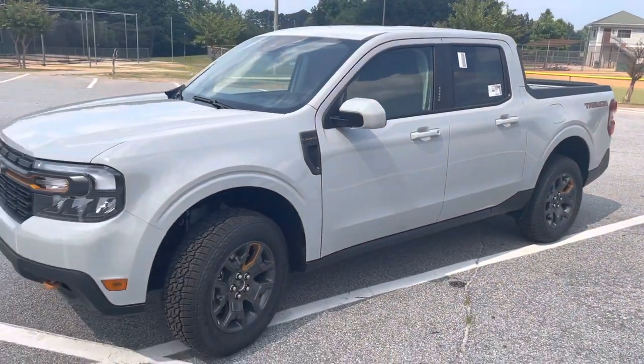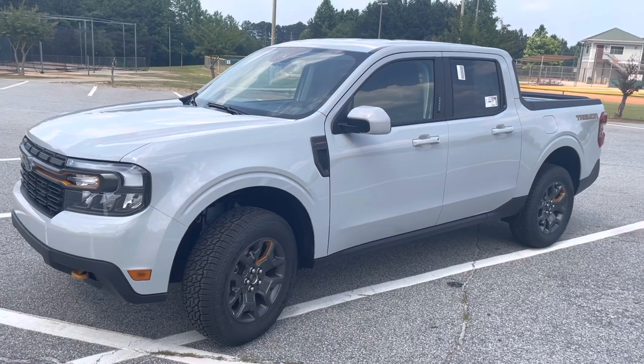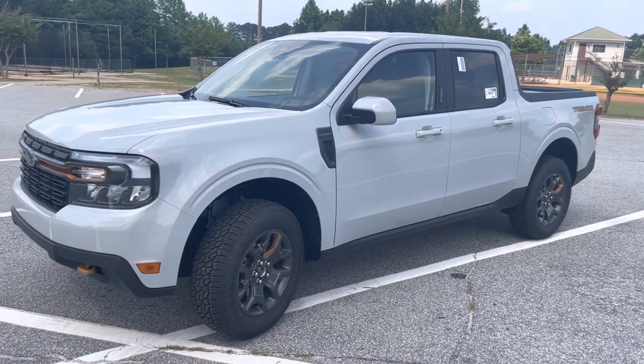Very affordable price for a nice little four-wheel drive performance truck. Call me at 6, 7, 8, 9, 1, 0, 7, 5, 3, 1.